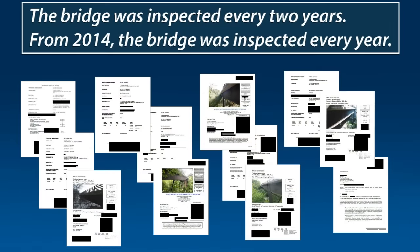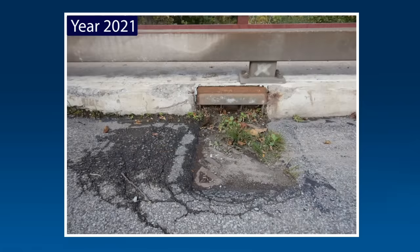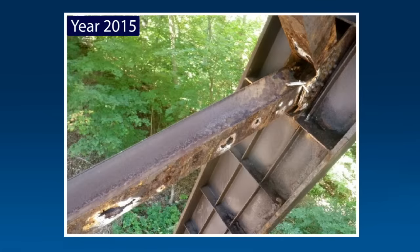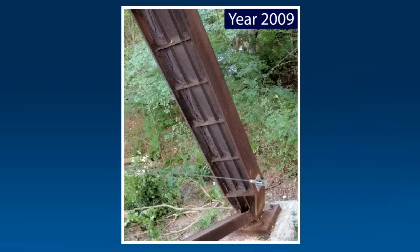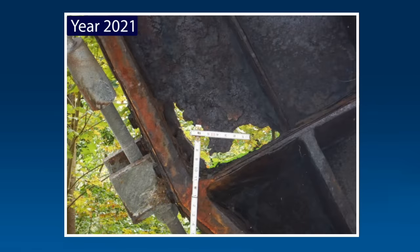The Fern Hollow Bridge was inspected every two years in compliance with the National Bridge Inspection Standards. Starting in 2014, the Pennsylvania Department of Transportation required the bridge be inspected every year due to its condition rating and 26-ton weight restriction, also known as a posted load limit. Inspection reports over the years repeatedly documented clogged drains in areas where leaves or other debris collected, allowing water and road salts to run down the bridge legs and accumulate near the transverse tie plates. This accumulation of water and debris on the bridge legs prevented these areas from drying, which in turn prevented the protective patina from forming on the uncoated weathering steel.